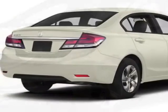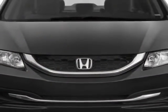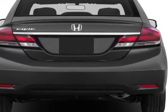This vehicle gets an estimated 28 miles per gallon in the city, and an estimated 39 on the highway. This Civic Sedan boasts a 1.8 liter inline-four engine.